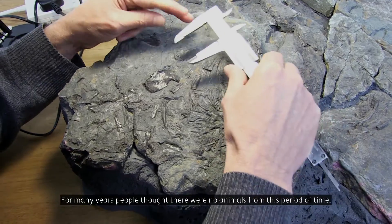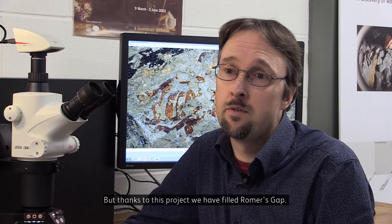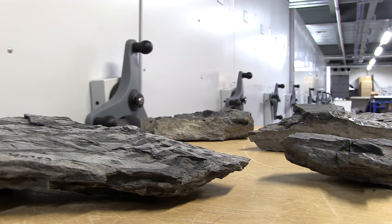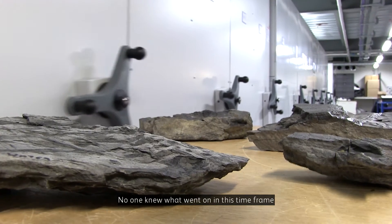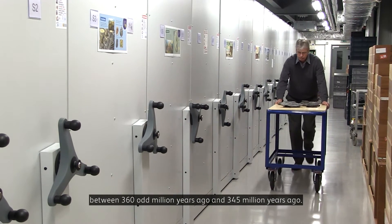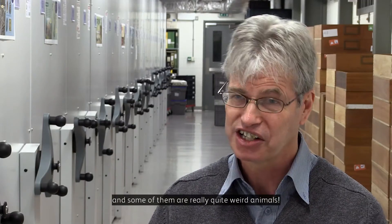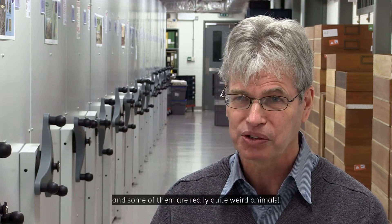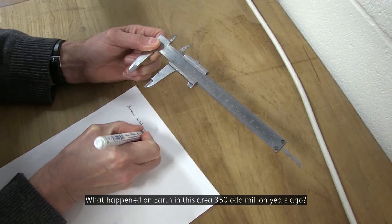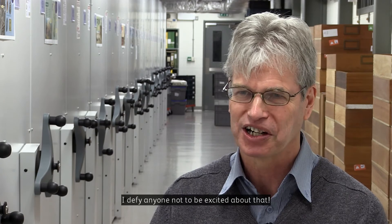For many years people thought there were no land animals from this period of time, but thanks to this project we have filled Romer's Gap — there is no longer a gap. No one knew what went on in this time frame between 360-odd million years ago and 345 million years ago. You suddenly see these things for the first time and some of them are really quite weird animals. What happened on Earth in this area 350-odd million years ago? I defy anyone not to be excited by that.